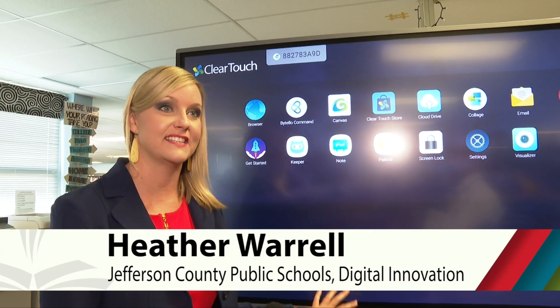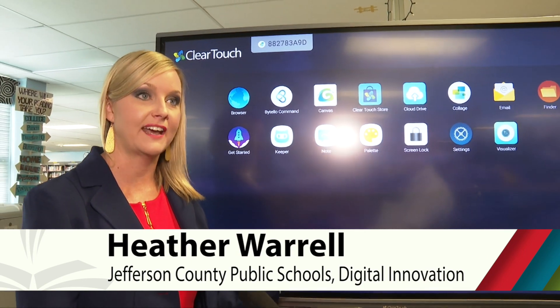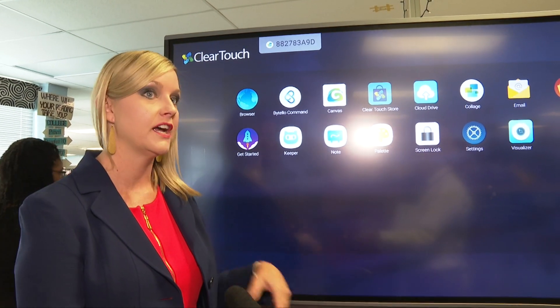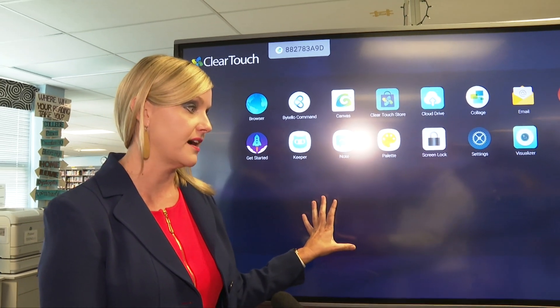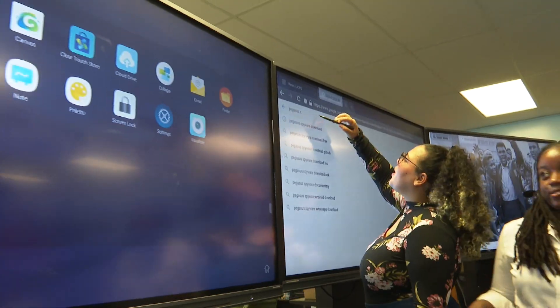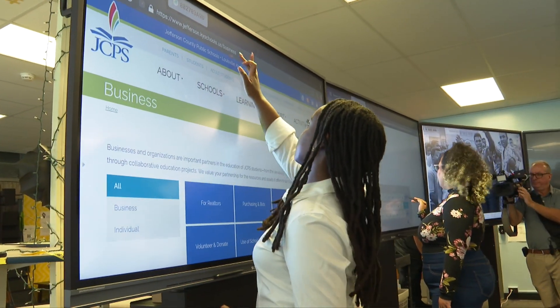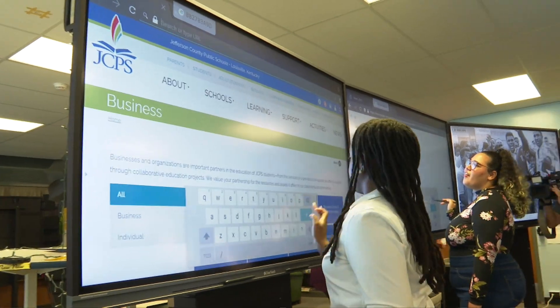The big difference is that this is an actual computer. Previously, teachers would have to connect a wire from their computer to the device to be able to project. Now they don't have to do that — they can simply log in to the interactive panel and it serves as a standalone computer on wheels. It's a big win.